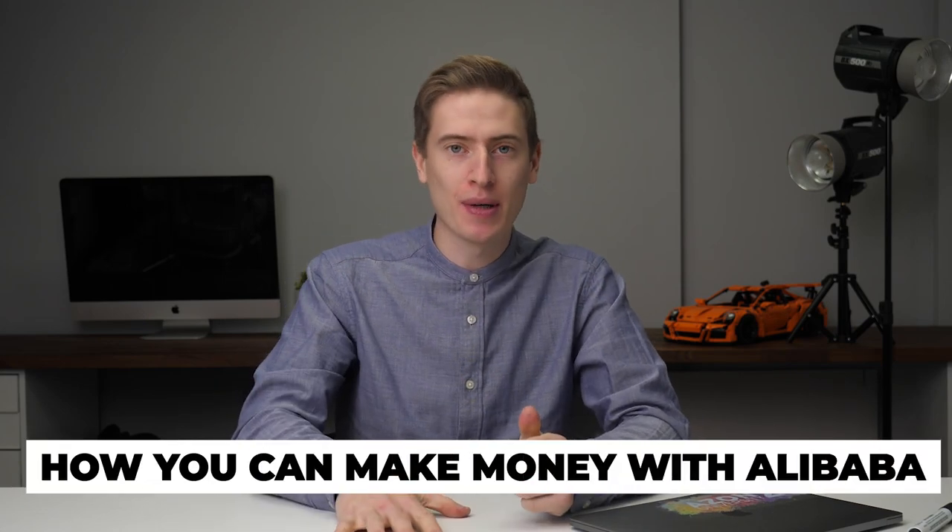How to make money on Alibaba? It's probably a burning question, isn't it? Everyone wants to know how they can make money with Alibaba. So that's exactly what I'm going to tell you.